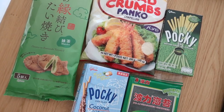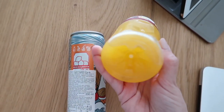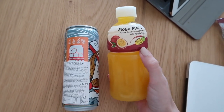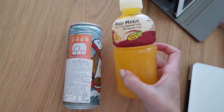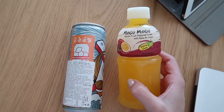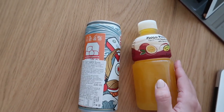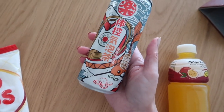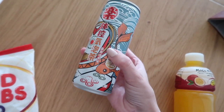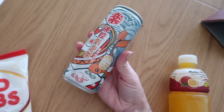Ho preso anche due bevande che adesso sono in frigo. Eccole qua, fresche di frigo. Questo probabilmente come tipologia di drink lo avrete visto su TikTok, perché è molto particolare: c'è in tanti gusti ed è particolarmente colorato. Ha dei pezzettini che sono tipo delle gelatine di cocco, che però non hanno sapore, è un po' come i drink all'aloe. Questo è il passion fruit, non l'ho mai assaggiato. Il mio preferito è quello al melone, ma non l'ho trovato. Poi ho preso questa lattina perché è bella, la voglio mettere in esposizione in casa, mi piaceva tantissimo il design. C'era identico anche con il panda e non c'era scritto il prezzo, quindi non volevo arrischiarmi.